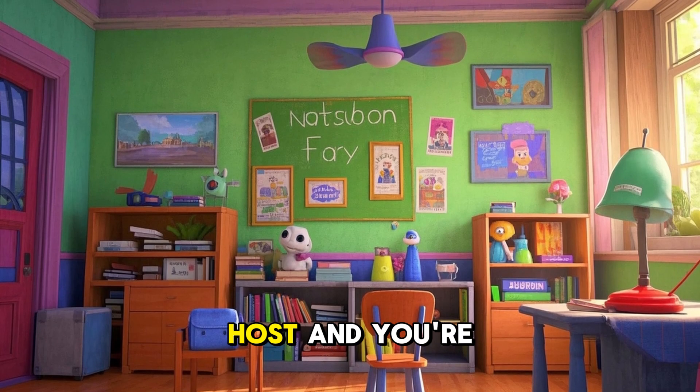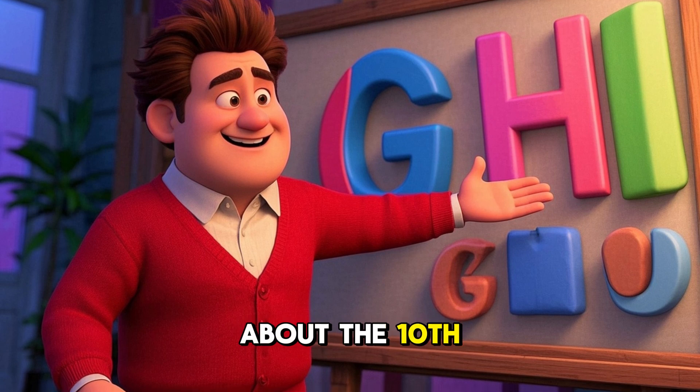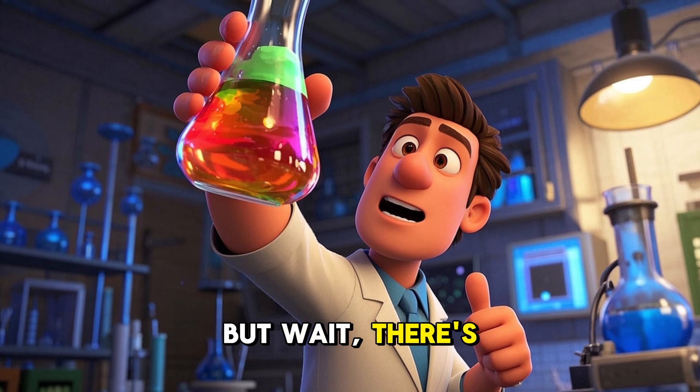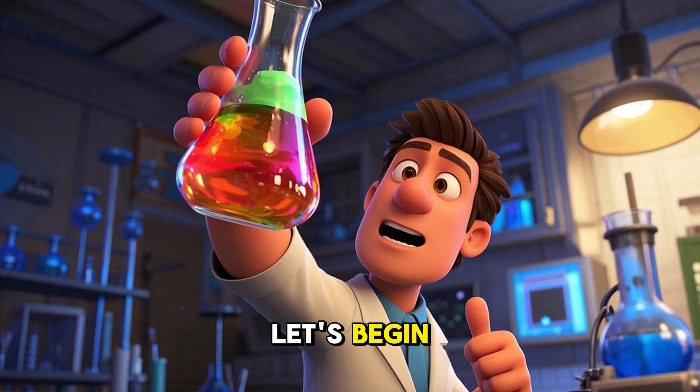Hello friends, this is your host, and you're watching this channel. Today we are going to learn about the 10th letter of the English alphabet. That's right, we're going to learn about G and H, but wait, there's a twist. We'll learn about them through science. Are you ready? Let's begin.